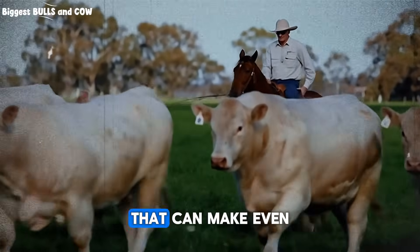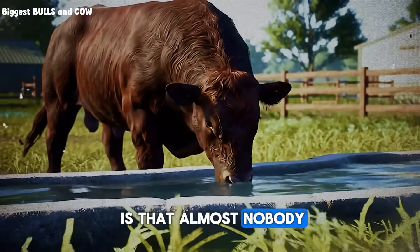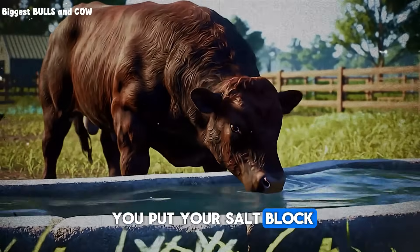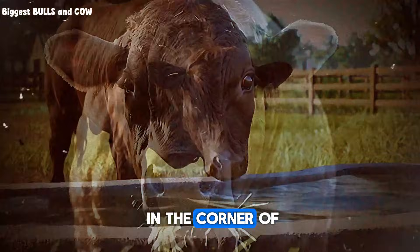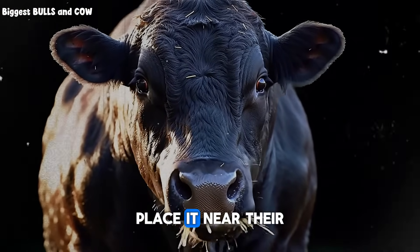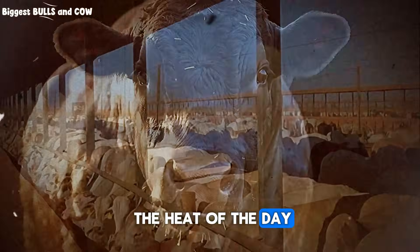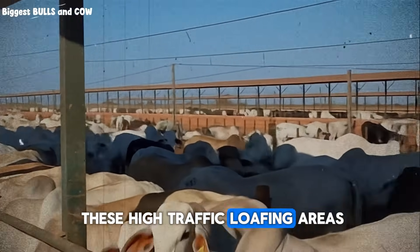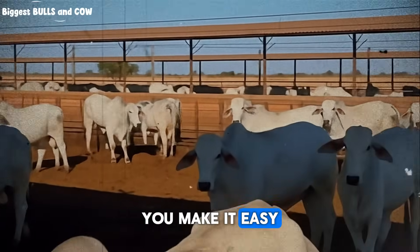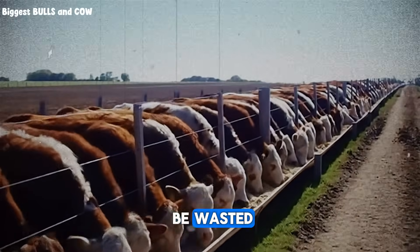But here's a common mistake that can make even the best salt block useless — and almost nobody realizes they're making it. It's placement. Where do you put your salt block? Is it way out in the corner of the pasture? A salt block should be placed where cattle want to be. Place it near their water source, or in a shaded area where they rest during the heat of the day. By putting it in these high-traffic loafing areas, you encourage consistent, low-stress consumption. An inconvenient salt source will be ignored and your investment will be wasted.